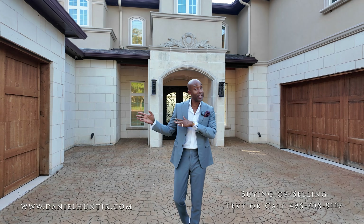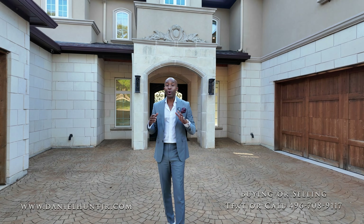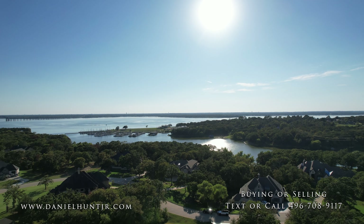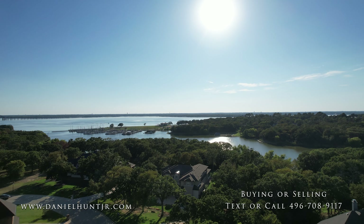The home was built in 2017. If you know anything about homes on Lake Lewisville, it is really hard to get a home this size on the lake for under two million. Get your popcorn ready, let's go!